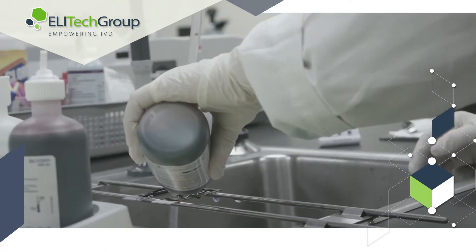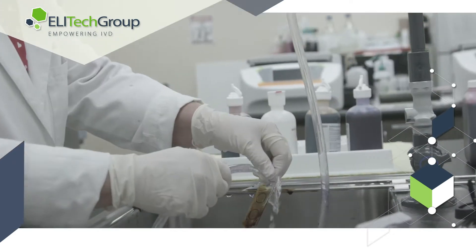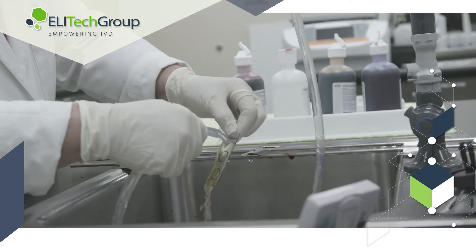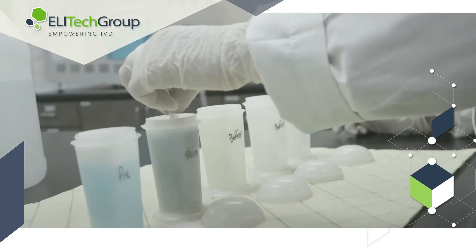When manually staining a slide, reagents are often flooded on the slide over a sink, with the majority of the reagent drained as excess. The excess reagent usage increases cost and generates additional waste. Waste produced during hand staining can also be toxic, making it difficult and expensive to dispose of.